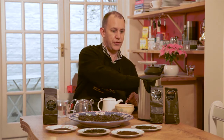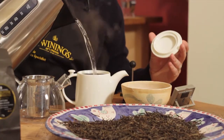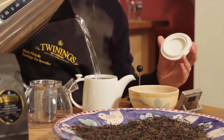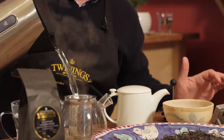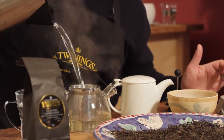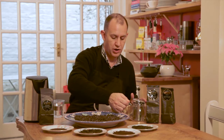And then I'm just going to pour my water in. About three to three and a half minutes is ideal for that to steep.